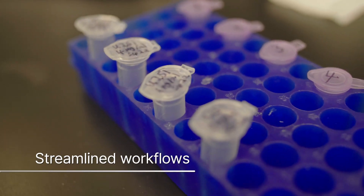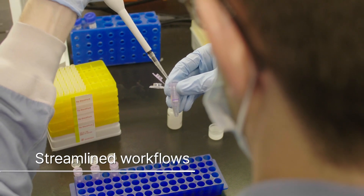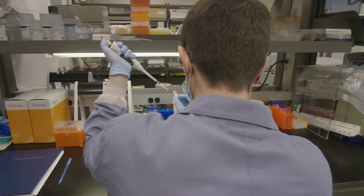What's more, workflows for methylation arrays are designed for ease of use. The kits available for these arrays are very nicely put together so that the whole process can be done within three to three and a half days, and it's very user friendly.